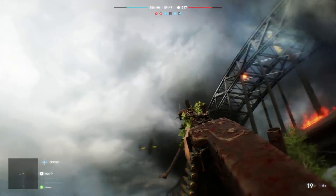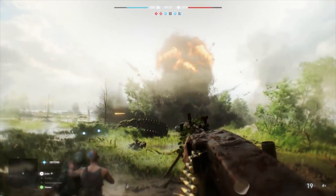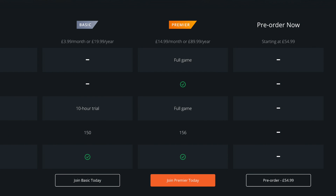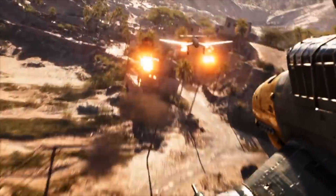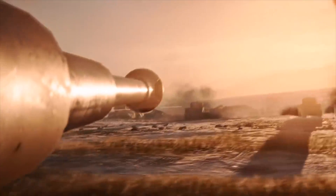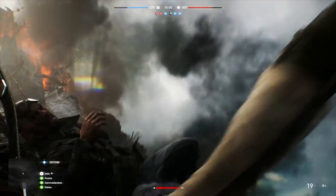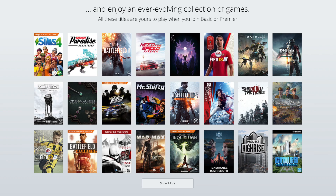If that price is too steep, there is a more basic option — it's actually called Basic. Origin Access Basic costs around £4 per month or £20 per year and will allow you to play Battlefield alongside other Origin Access subscribers on November 9th. Crucially, if you're on Basic, you only get a 10-hour trial of Battlefield V, not the full version of the game. You do get access to most games in the EA library and the 10% Origin discount.